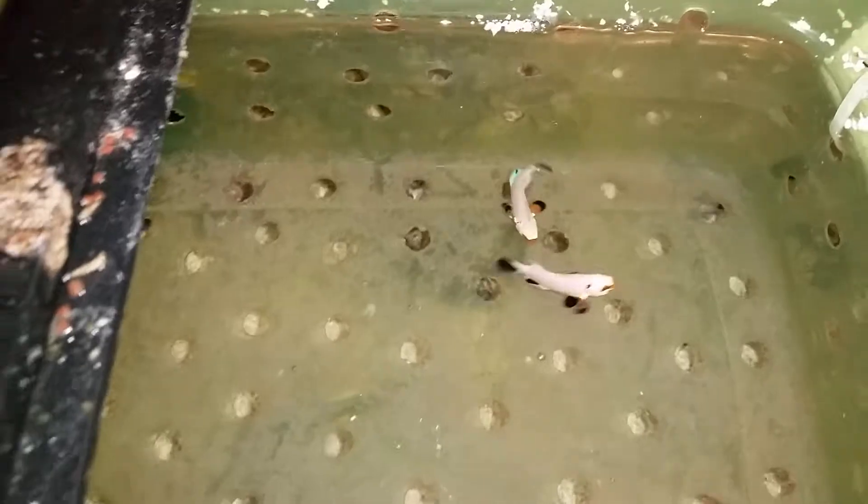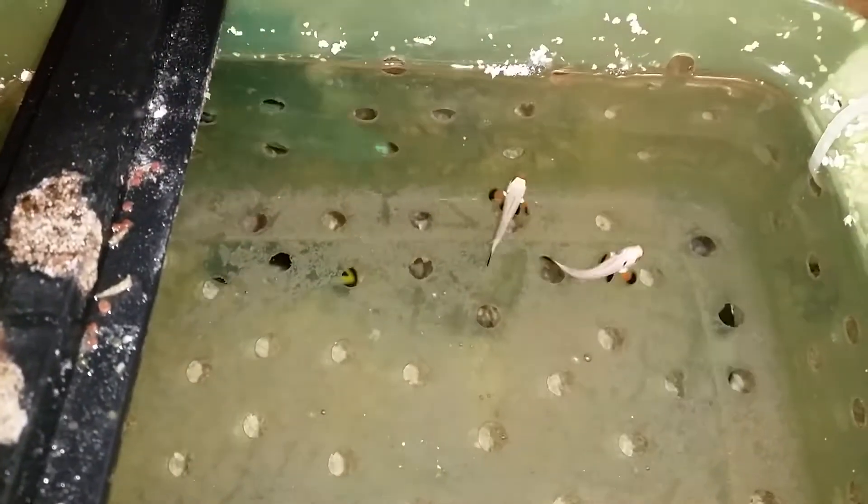Hello everyone, how are you doing? It's Edwin, The Reef Corner. A second pair of Wyoming White for sale, also about an inch and three quarters.